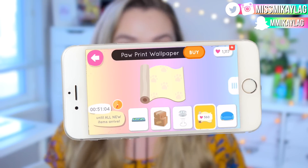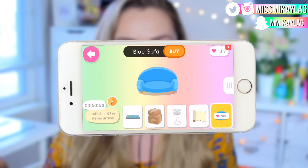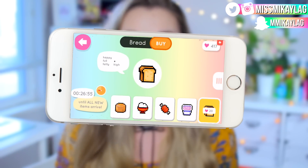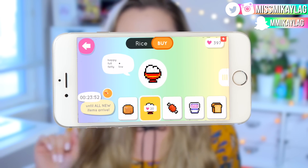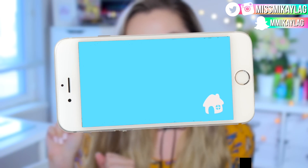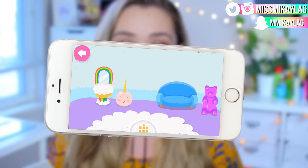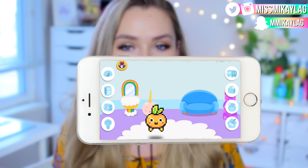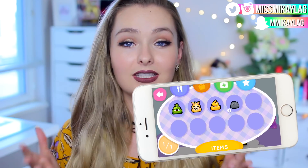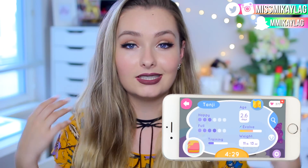The whole idea of Pocket Pets is you get an egg, you raise it, it evolves, and there are over 70 different pets you can end up with. You get to go to the shop and buy food and different things. One of my favorite features is that you can decorate your pet's room — you go to the store, pick out furniture, purchase it, and decorate. The store refreshes every hour so there's always new cute stuff, and I love interior decorating so I really enjoy that part of the app.